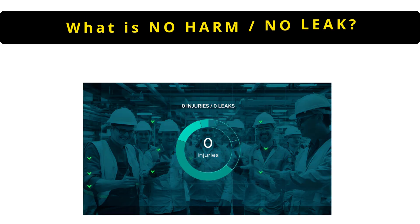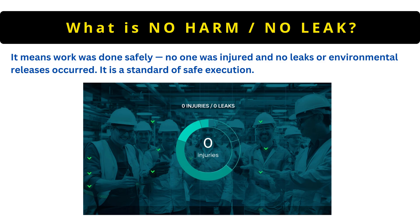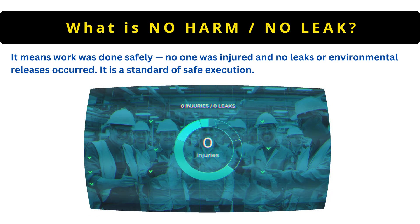The next question is: what is no harm or no leak? It means work was done safely — no one was injured and no leaks or environmental releases occurred. It is a standard of safe execution.